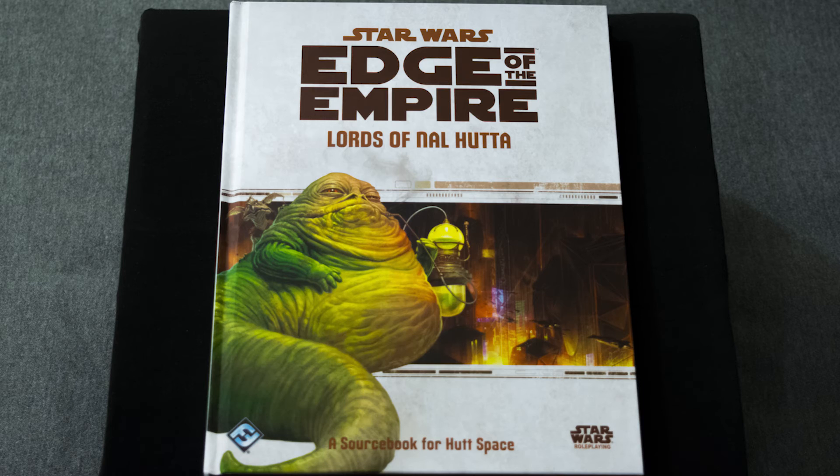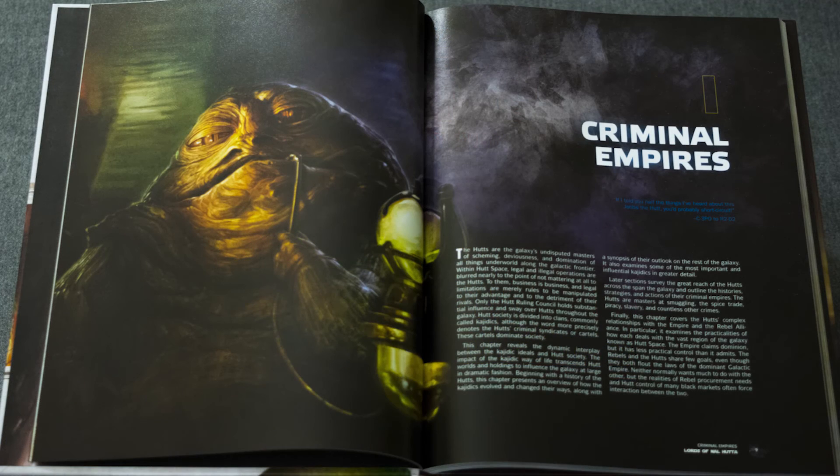Unfortunately, the Lords of Nal Hutta one is really dark, so I didn't take a picture of it, but you will definitely see the other two. This book has a necessary amount of information on Hutt Space — it tells you everything you really need to know about the Hutts, like what they're doing and how they operate. It gives you a huge insight into the criminal empires of the Hutts, and gives you information and stats on very specific Hutts within the empire itself, as well as an idea of how to create a Hutt cartel of your own.